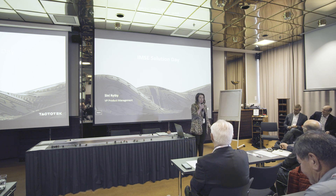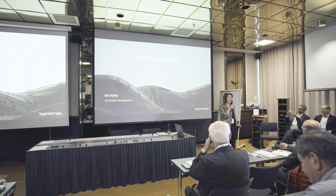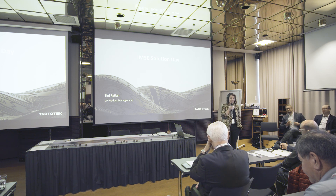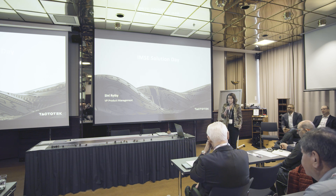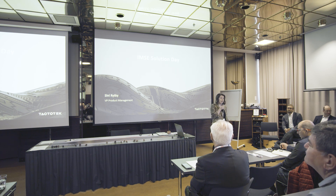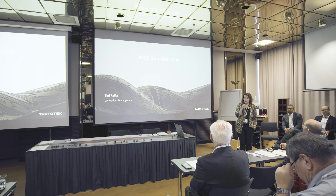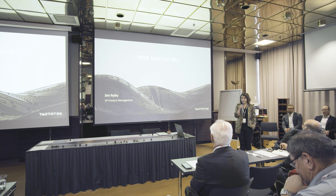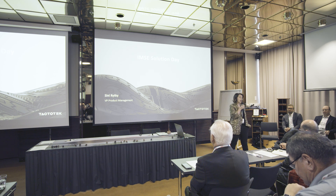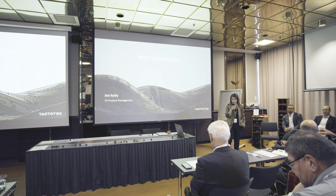A warm welcome to all of you on my behalf. My name is Sini Rytky and I'm heading the product management function here at TactoTech. In practice, my team is responsible for the IMSC technology productization and road mapping and finding the tools and ways to scale it. Today I have the pleasure of walking you through our agenda and providing a general overview of IMSC technology and the core processes we have in-house.